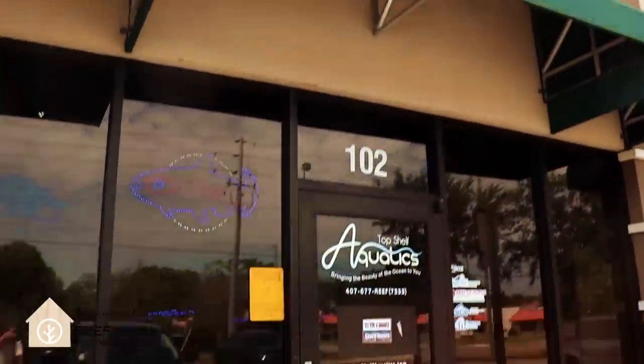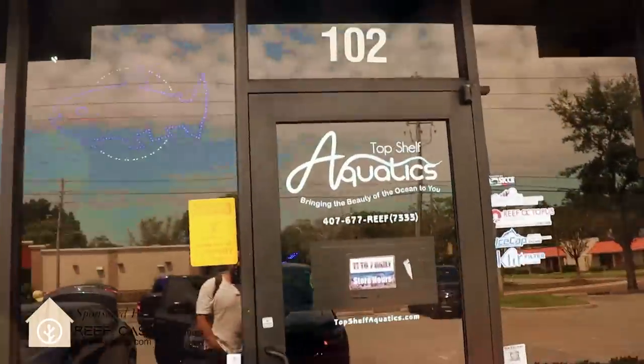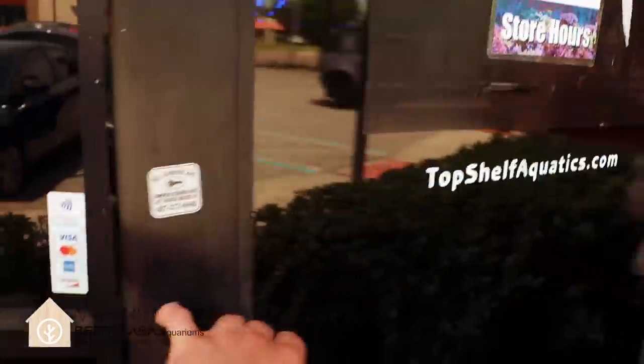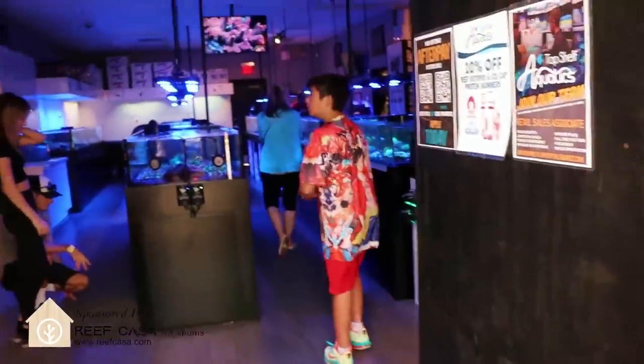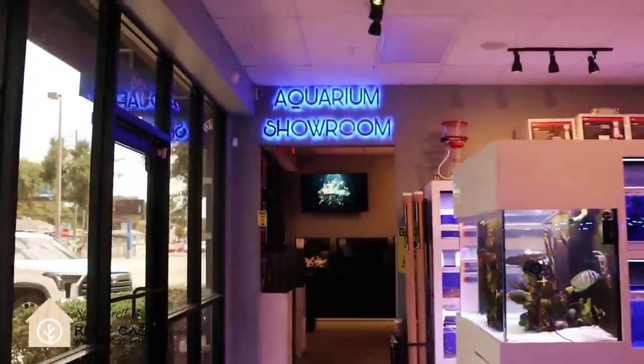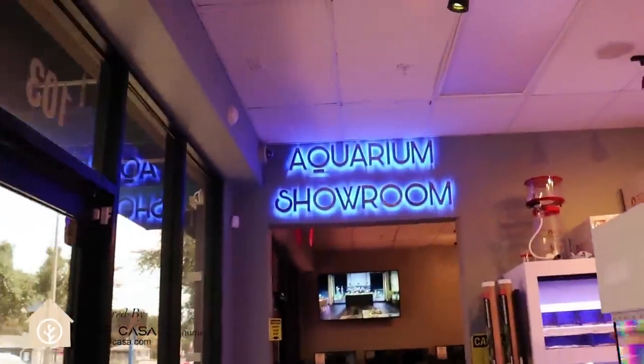What's going on my reefing fam? This is FragboxTV and today we're going to do a video tour of Top Shelf Aquatics. We did one a year ago. We're in Orlando for Reef-a-Palooza, so this would be kind of cool doing like a one-year update. We're going to see what's new, what's changed in the farm.